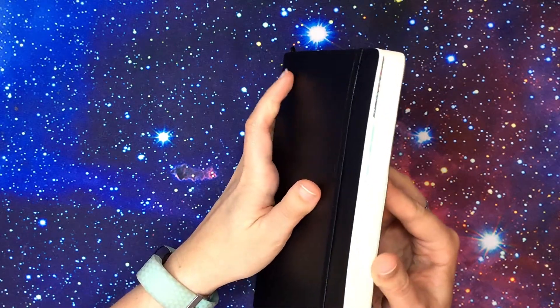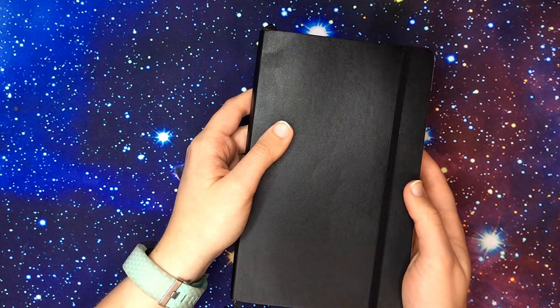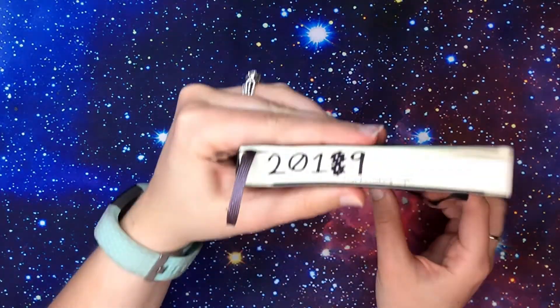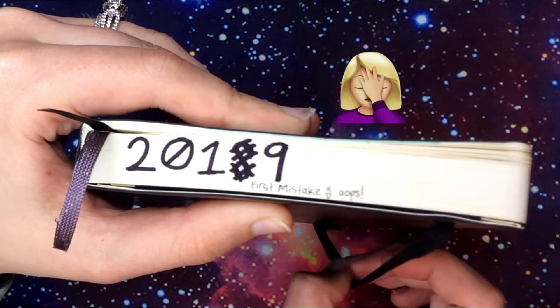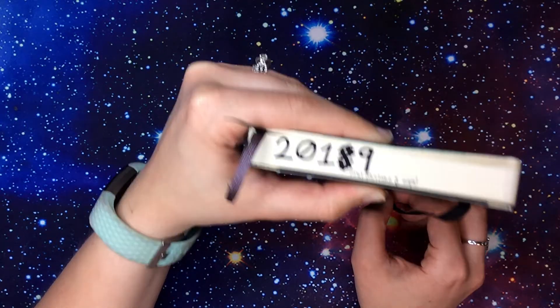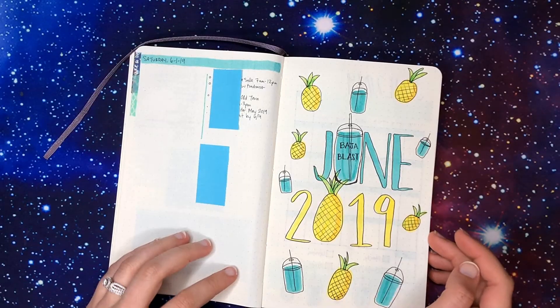It has 400 pages so it should last me a lot longer than, say, one of the Dingbats notebooks, which is what I used before the Scribbles That Matter. Before I open this up, I actually wrote the year on the bottom — and here it is almost end of May and I wrote the wrong year. I wrote 2018 on accident, but that's okay. So I'm going to open this up finally.